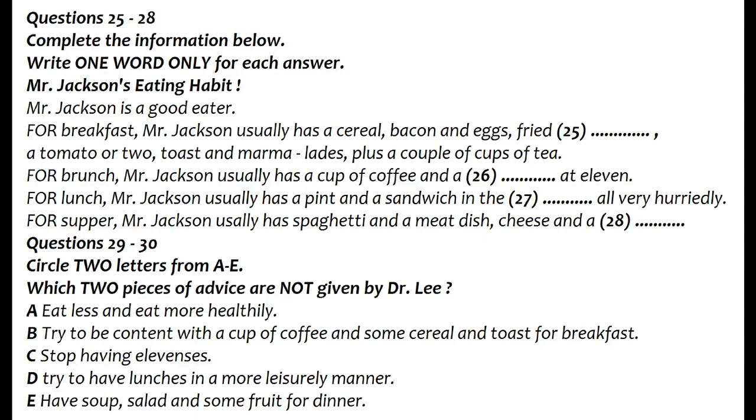Your eating habits, for example. What do you eat normally during a normal day? Yes, well, I'm a good eater. Up at 8 in the morning, and my wife has a good breakfast ready. The usual — a cereal, followed by bacon and eggs with fried bread, and perhaps a tomato or two. Then toast and marmalade, all washed down with a couple of cups of tea. I really enjoy my breakfast.